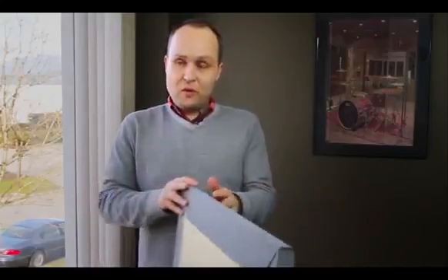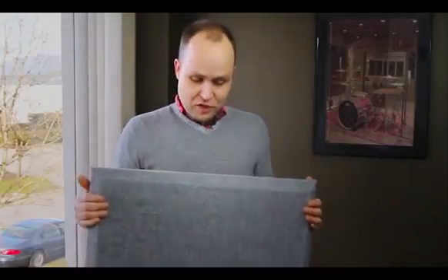Prime Acoustic Broadway really does look professional, is simple to install, fire safe, and available in multiple different thicknesses to make sure you're tackling the frequencies you need to worry about. That sums up our series on controlling sound with absorption. Be sure to check out the other videos in Prime Acoustic's Audio Education Series.